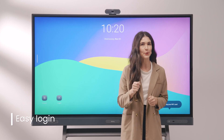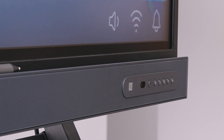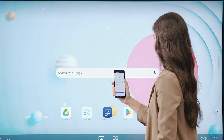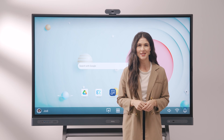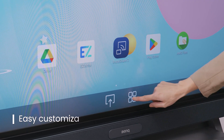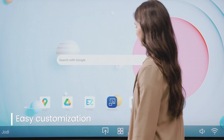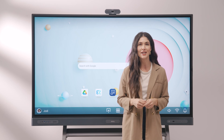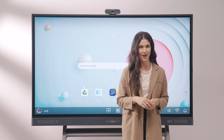To start your lesson as smoothly as possible, there is an NFC sensor which enables you to log in with a simple tap. You can alternatively log in with your phone by scanning the QR code. Once logged in, you can personalize your workspace to make it your own — customize your wallpaper, bookmarks, and app shortcuts to easily find your favorite educational resources. All of these settings are saved to your account so they'll appear even when you log on to a different BenQ board, so you can always pick up where you left off.